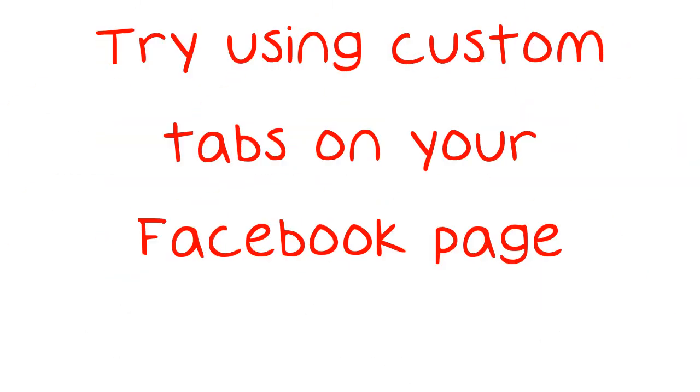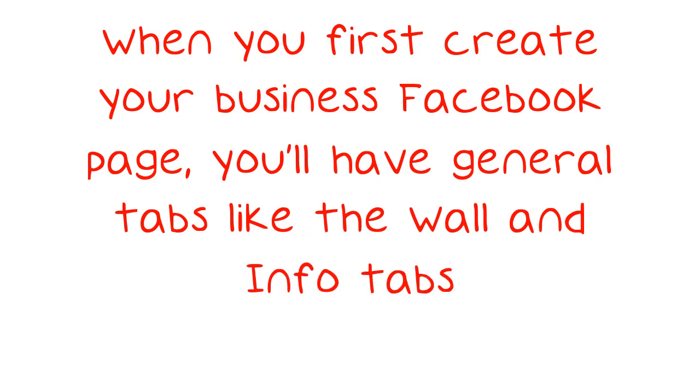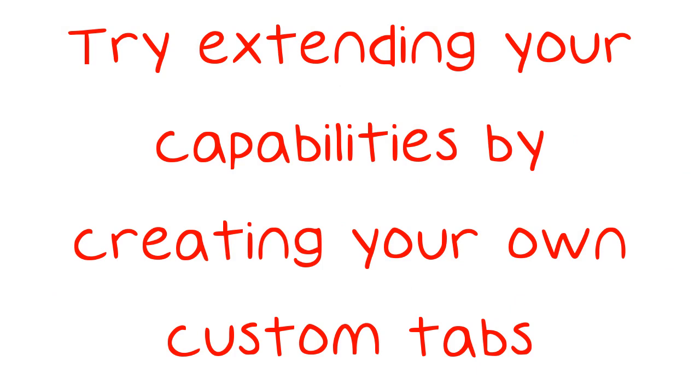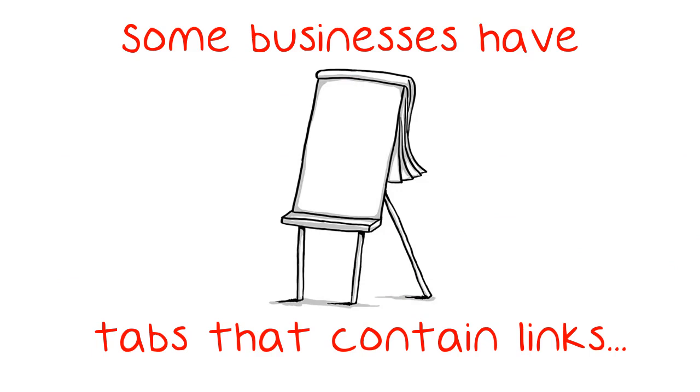Try using custom tabs on your Facebook page. When you first create your business Facebook page, you'll have general tabs like the wall and info tabs. Try extending your capabilities by creating your own custom tabs. Some businesses have tabs that contain links to various kinds of content like products, newsletters, and ongoing contests.